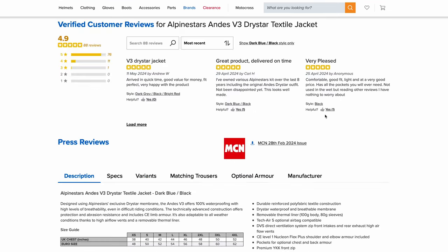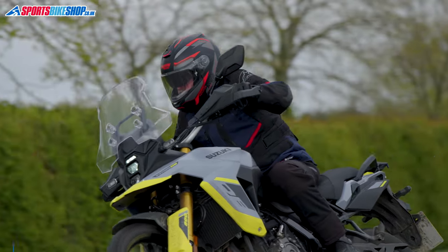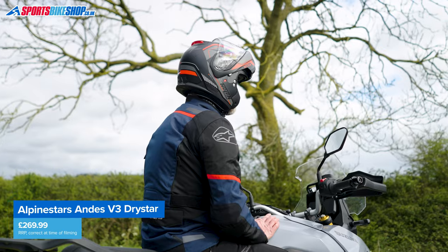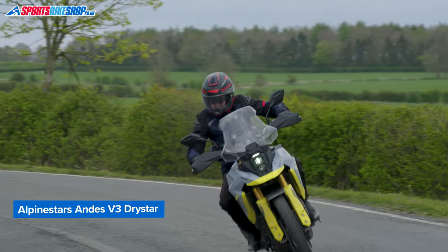Customers love the Andes V3, giving it an average rating of 4.9 from the first 88 reviews. Owners do suggest going a size up and they also say the collar hook back isn't ideally positioned — I concur on both of those points — but overall this is a very good jacket. The Andes V3 comes in sizes from small to 4XL in all six colours and up to 6XL in plain black. A stellar ladies version comes in three colours in sizes from 6 to 16.